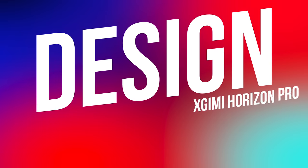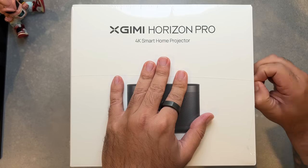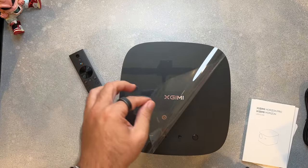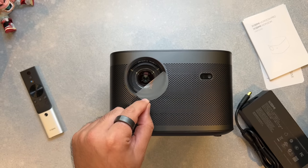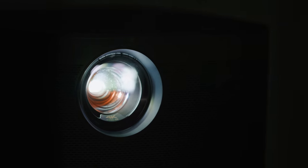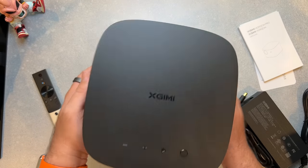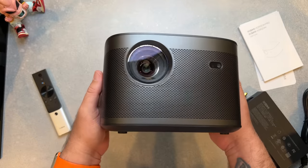If you're interested in checking it out, I'll have a link down in the description below. Let's get started with the premium design. The X-Jimmy Horizon Pro measures just 8.2 by 8.6 by 5.4 inches and weighs in at 6.6 pounds, making it an easily portable entertainment device. That MediaTek chip provides the technological backbone for things like increased brightness at 2200 ANSI lumens, the up to 300-inch picture size, eye protection from blue light exposure, DTS surround sound, and keeps Android TV 10 running smoothly.